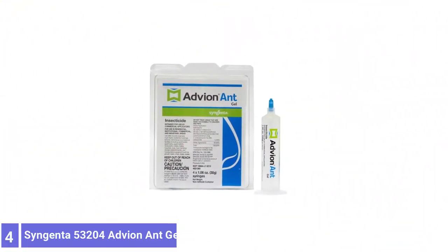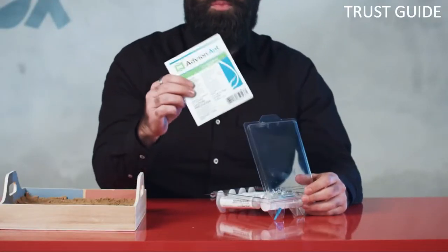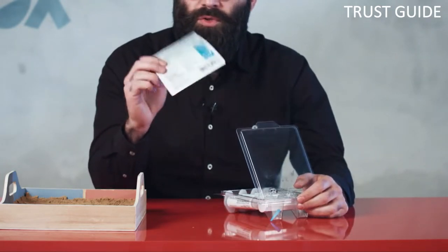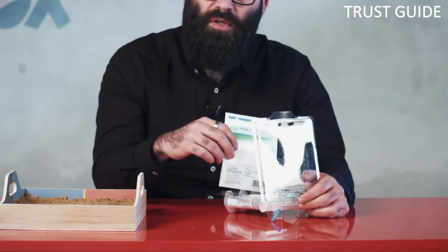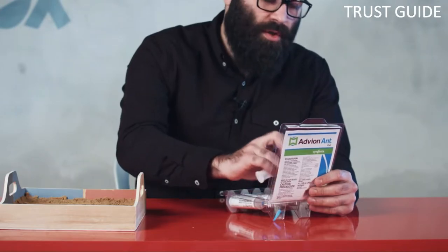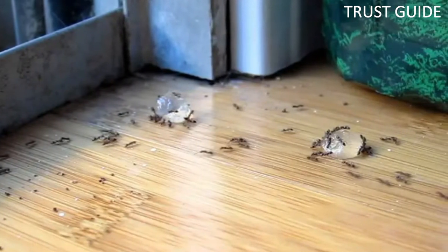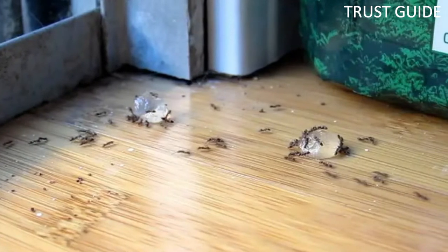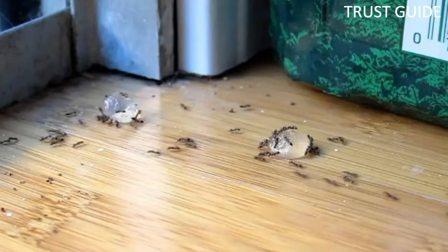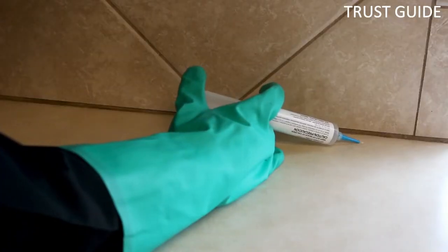Number 4: Syngenta 53204 Advion Ant Gel. Ant killers that trap individual worker ants or kill on contact can limit the spread of pest populations but are ineffective at eliminating the nest. For serious ant problems, break out the big guns with Syngenta Advion Ant Gel. This insecticide relies on a synthetic active ingredient to attract worker ants, which eat and collect the bait, taking it back to the colony to be consumed by the queen and wiping out the entire colony. The gel is simple to apply in nooks, crevices, and other areas where ant activity is high.